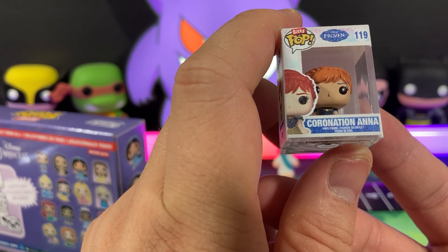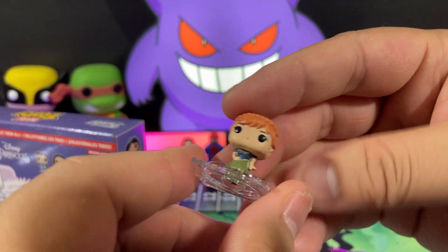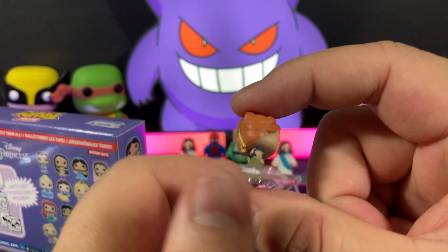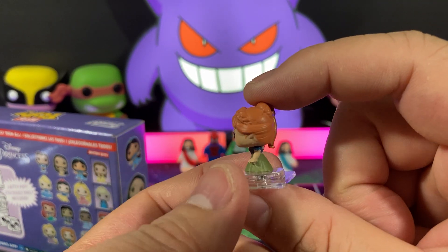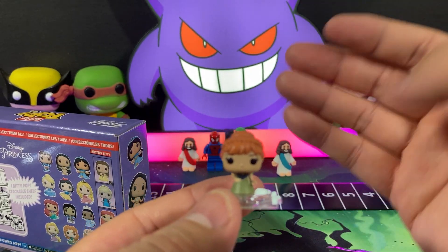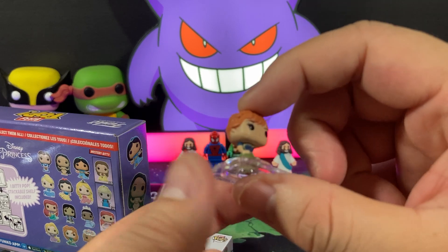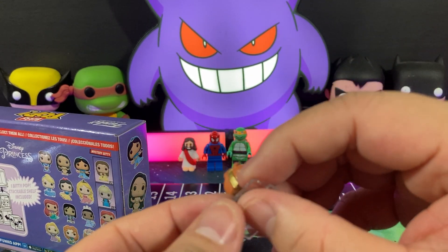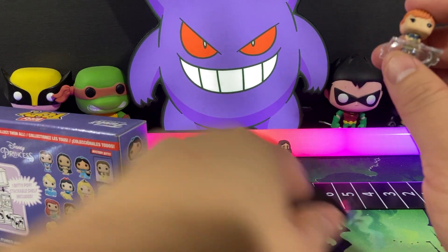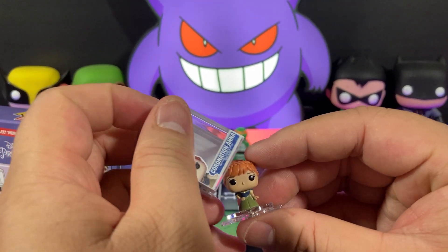Coronation Anna. Look at that. Real talk. I think Anna is a better character than Elsa. For a large part of the movie, it feels like she's the main character. You see it from her perspective. They're both main characters, but I think Anna is a more likable character than Elsa. Elsa is just a little cold.